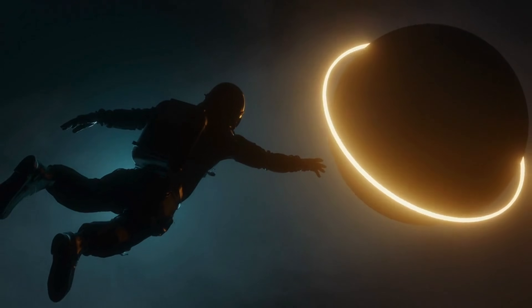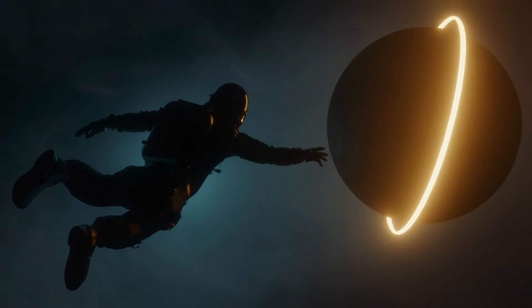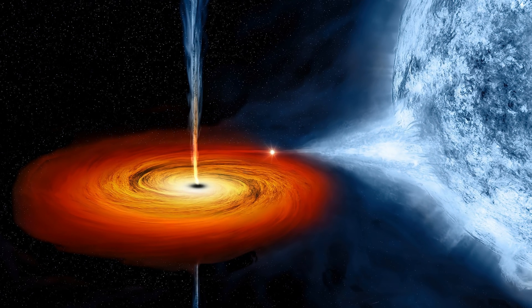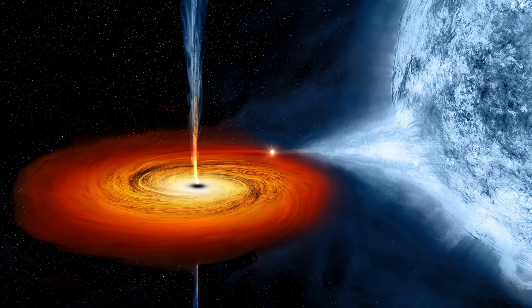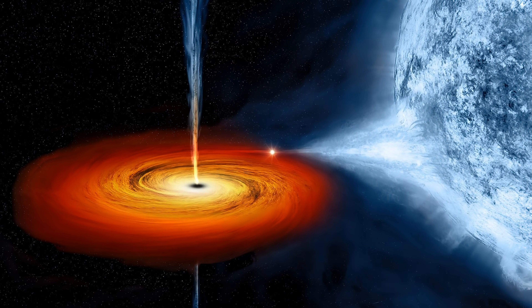Event horizons aren't just boring boundaries — they're where some of the most mind-blowing phenomena occur. Take Hawking radiation, for example. Stephen Hawking theorized that black holes aren't completely inescapable. Near the event horizon, particles and antiparticles are constantly popping in and out of existence. If one falls into the black hole while the other escapes, the escaping particle carries away a tiny bit of the black hole's energy. Over an incredibly long time — like 10 to the 68 years — this process could cause the black hole to evaporate entirely.